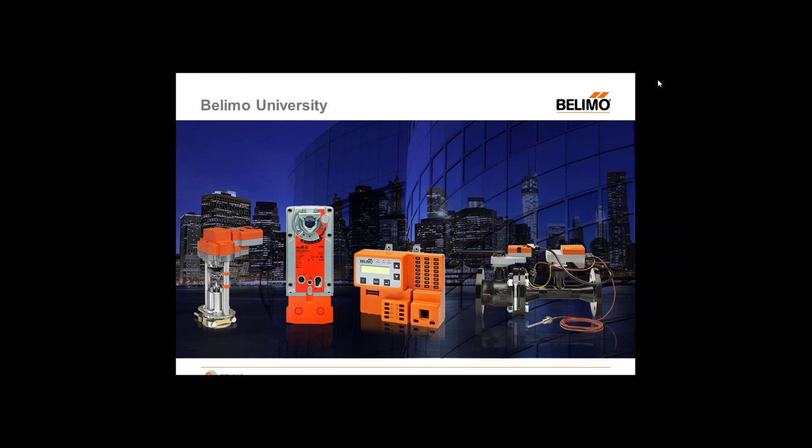I'm Michaela DeMarkey, Training Coordinator for Belimo University. Good afternoon and welcome everyone to today's webinar, Belimo University: Efficiency Through Training. I'm very excited to be able to talk to you all about our wonderful training programs presented by Belimo University. So let's get started.